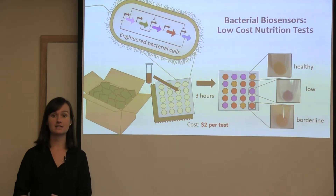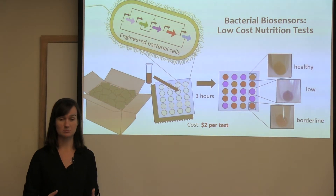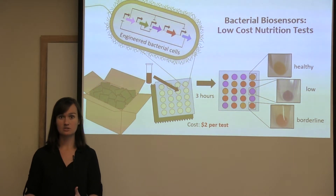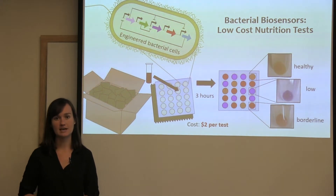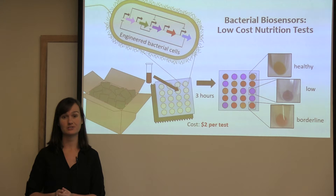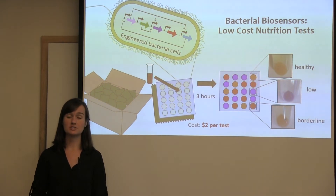The organizations fighting this problem have limited resources and need to determine which areas most need which interventions. So how can they do this? Currently, the only option is to use tests that cost up to $60, which is reasonable in places like the United States, but way too expensive to be practically used in the developing world.